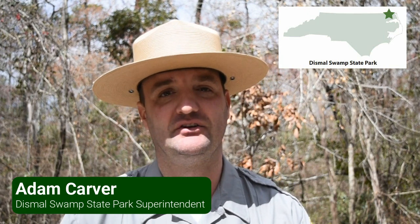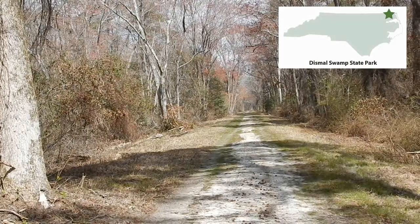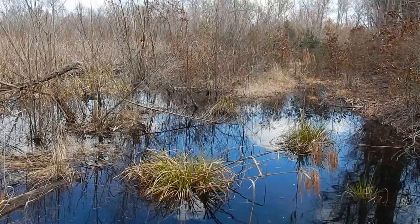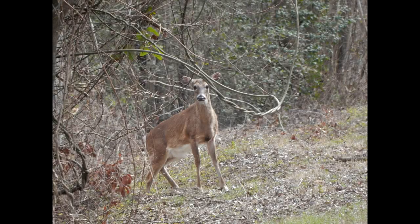To me, the most special thing about the Dismal Swamp is how quiet, how remote it is. You can disconnect from everyday life and get back here in nature. It's just a totally different environment.